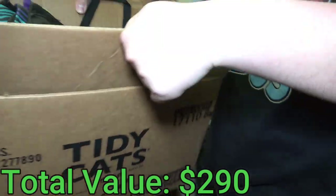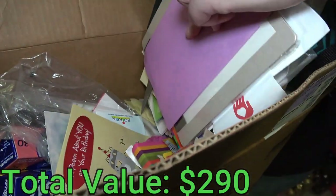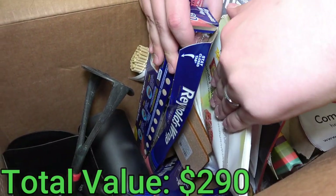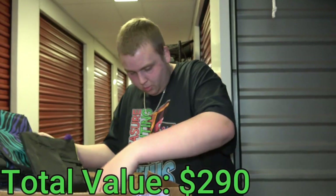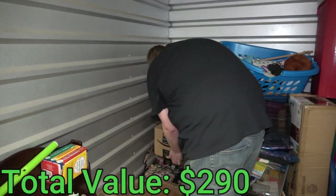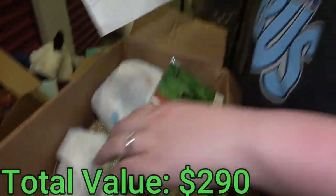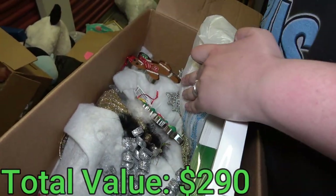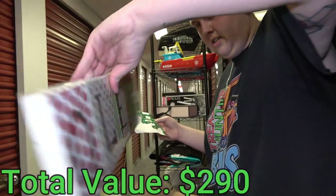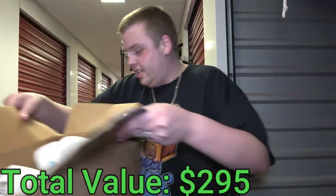Moving on — kitchen stuff, paperwork, foil. We'll keep the aluminum foil! We get excited over the dumbest stuff in storage units because it means we don't have to buy it. There's like six or seven rolls of aluminum foil. There's also a small box in the corner — looks personal, I'll put it with the personal pile. These are all Christmas ornaments, though they're out of order. Adding those to the personal pile.